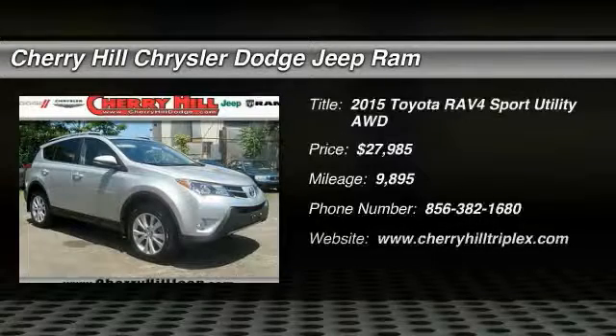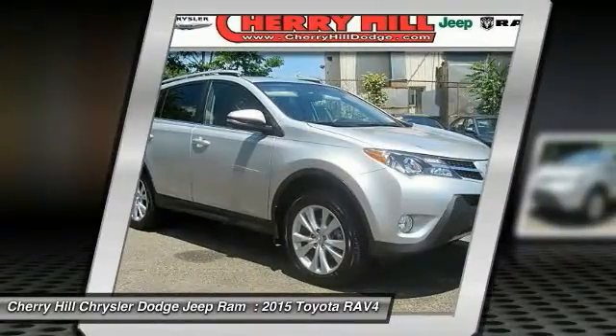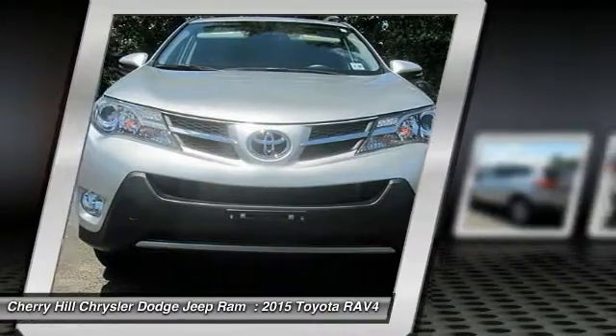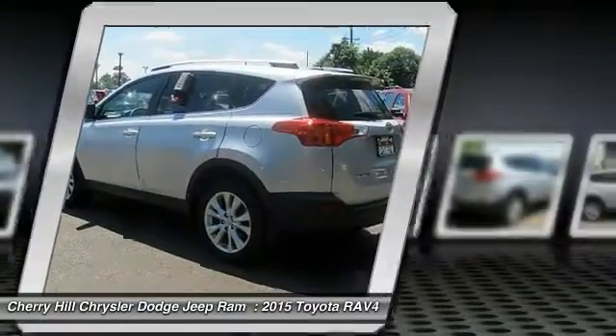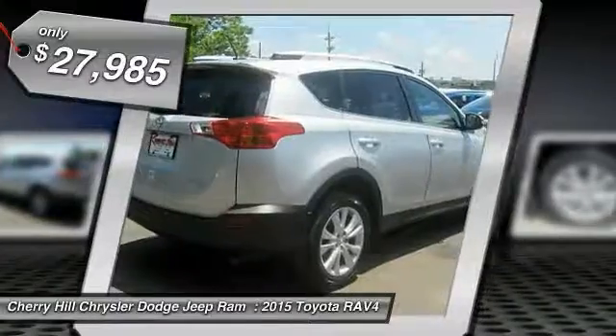The 2015 RAV4. The RAV4 is one of the most fuel-efficient SUVs in its class. Versatile and efficient, RAV4 mixes the comfort and drivability of a sedan with the benefits of an SUV. This highly evolved, well-packaged crossover SUV lets you have it all and is priced below $30,000.